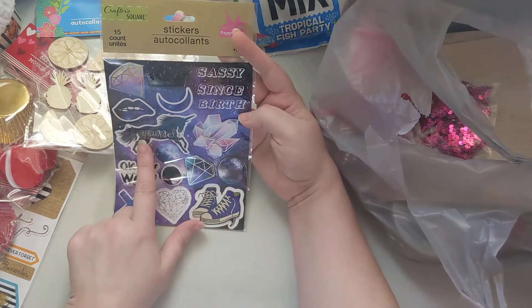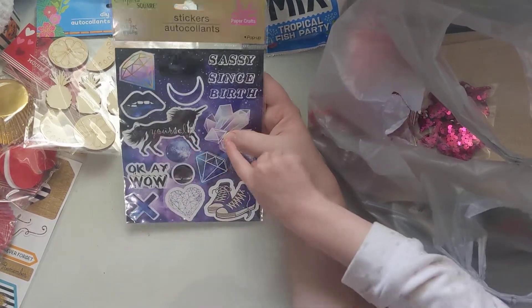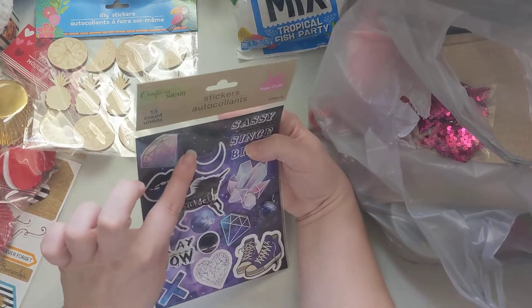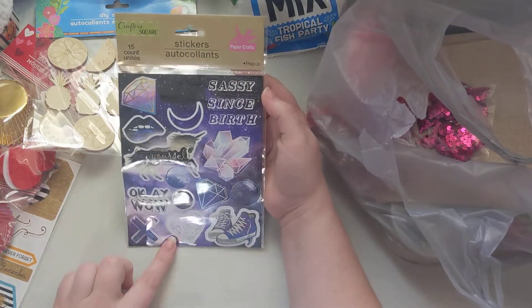Aurora wanted this one because of the unicorns, and she liked the purple sneakers. I got her this 'Sassy Since Birth' one — sounds about right! She likes the crystals and diamonds, and there's a crown right there. She really liked this, so I picked it up. It's one of their new sticker sets.